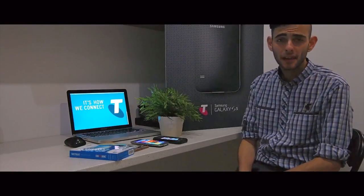Hi guys, welcome. My name is Nathan and I am from the Telstra Point Cook and Mooney Ponds stores. I'm here today to show you a couple of brand new accessories that I've got — some new accessories that are quite innovative and exciting for all of us.